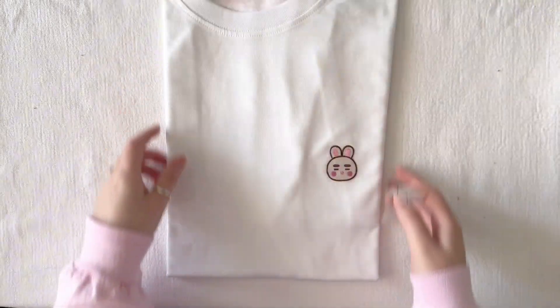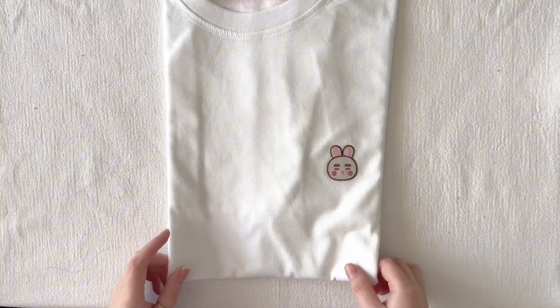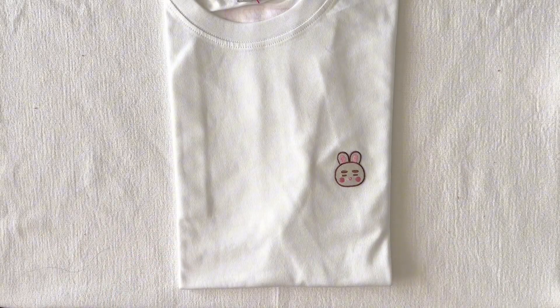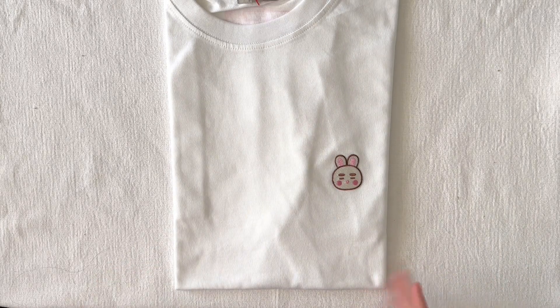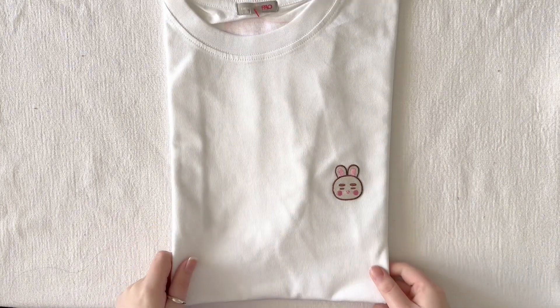I heard that basically an extra large in Asian sizing is a large in European sizing. I do need a large — sometimes medium fits me too. But I think it's better to just have a more loose fit, more comfortable. I do prefer that over skin-tight clothing.